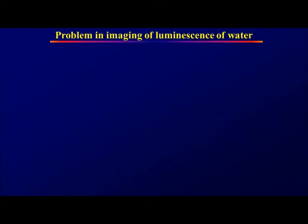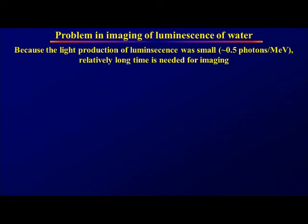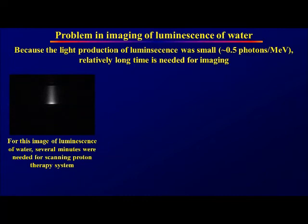The problem in imaging luminescence water is that because the light production of luminescence was small — 0.5 photons per MeV — a relatively long time is needed for imaging. For imaging luminescence water with protons, several minutes were needed for the scanning proton therapy system.